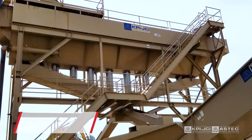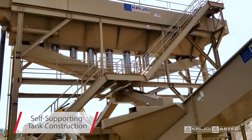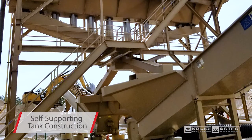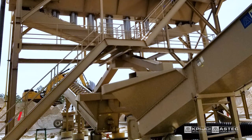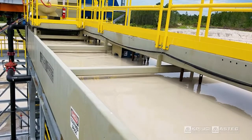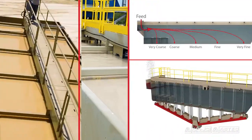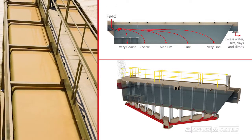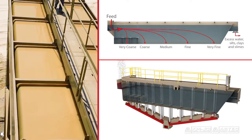Our patented self-supporting tank construction allows for flexibility in the positioning of the dewatering equipment under the classifying tank. The design eliminates internal stiffeners, reducing turbulence and increasing settling efficiency for improved gradation splits and material utilization.